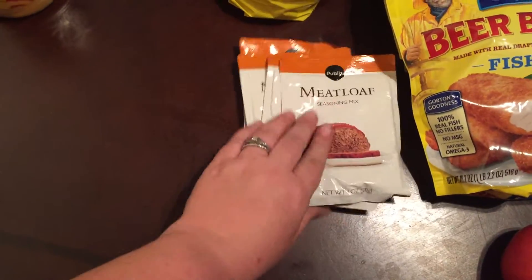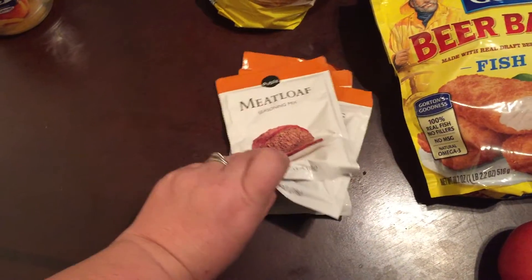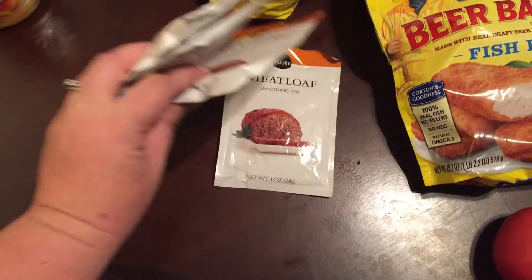I got a few packs of meatloaf mix — I got four actually, because we make meatloaf a lot, so that way I won't run out for a while.